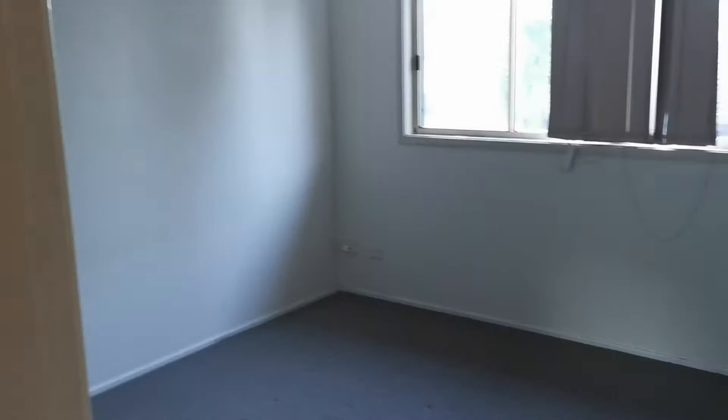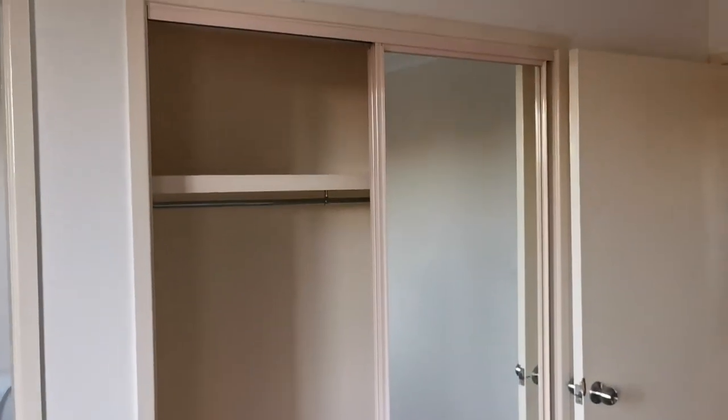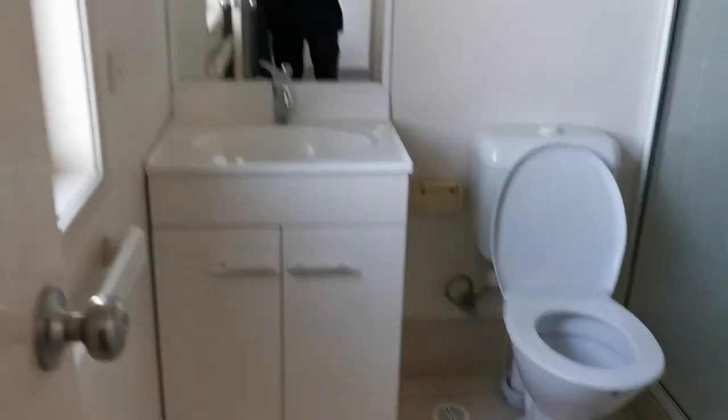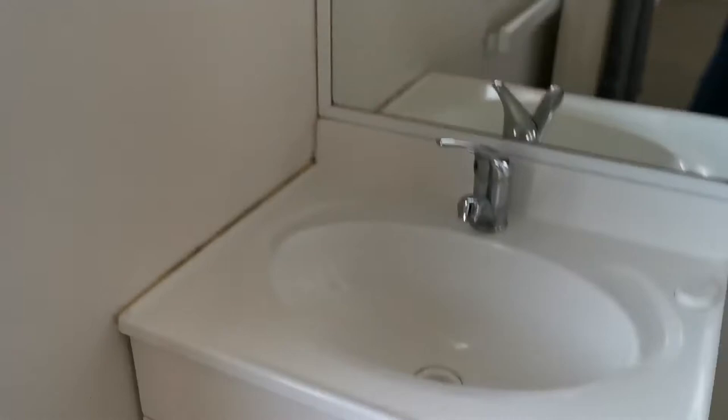Then we go to bedroom three, a little bit bigger — it's the master, roughly eight square meters. This one has a built-in wardrobe to the top. And ensuite, you get your shower room with toilet, sink, mirror, and a window.